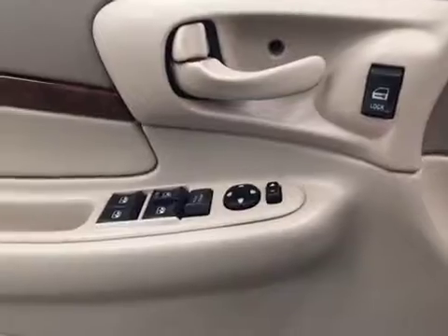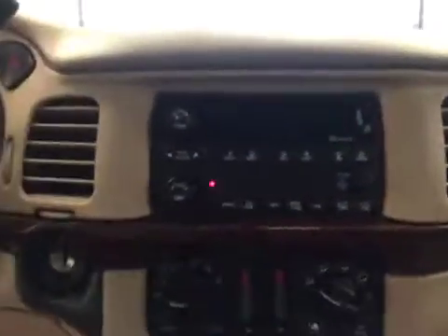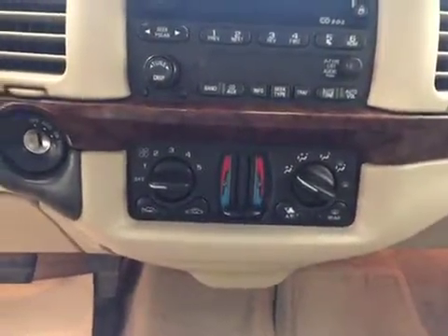Our interior features include power mirrors, windows, and locks. We have cruise control with an AM/FM radio and a CD player that is MP3 compatible. We also have climate control, and our interior color is khaki brown.